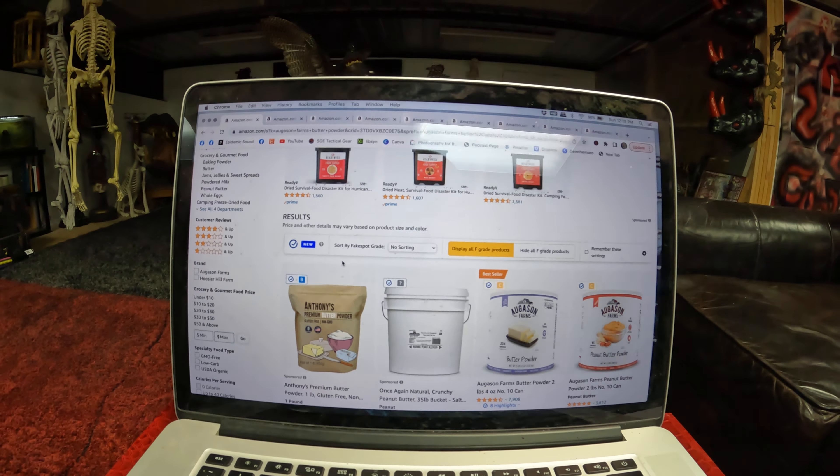Also on the list, Augustin Farms Rolled Oats. They've also got Cream of Wheat Cereal at $16, normally $20. And Augustin Farms Regular Rolled Oats at $37, normally $52 for that bucket.